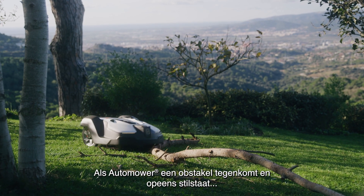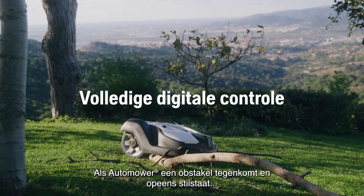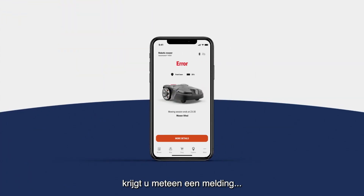If Automower encounters a temporary obstacle and suddenly stops, you will immediately receive a notification so you can easily solve the problem.